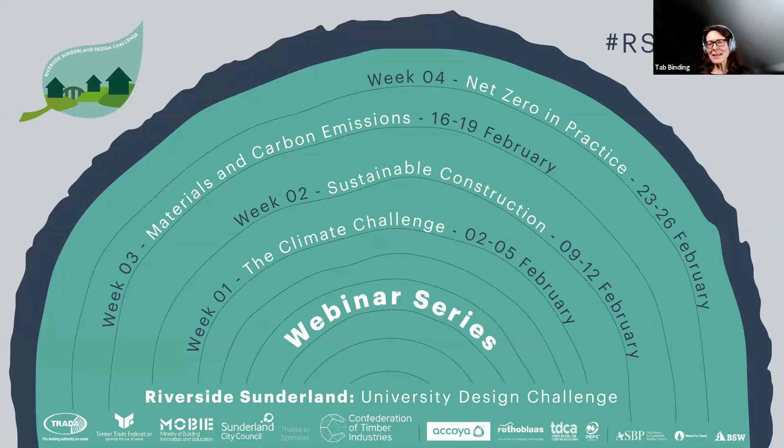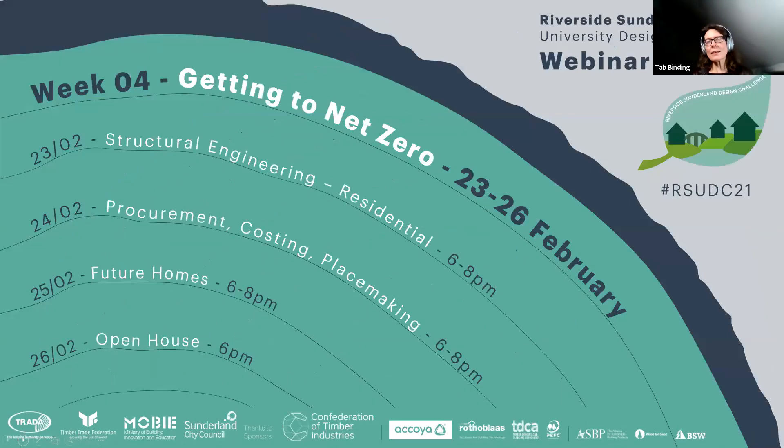Good evening all. I'm Tab Binding and I'm your programme manager. I work for TRADA and the Timber Trade Federation, and this is week four of the webinar series that runs alongside Riverside Sunderland University Design Challenge. In week four we're getting to net zero. Tonight we have structural engineering and residential, and tomorrow we go into procurement, costing and placemaking with Future Homes on Thursday and our virtual pub open house on Friday.